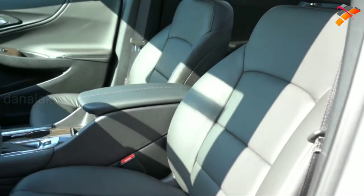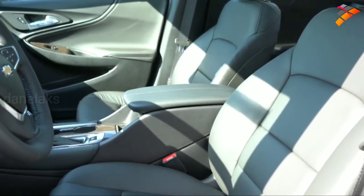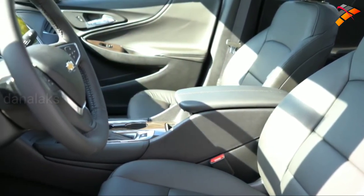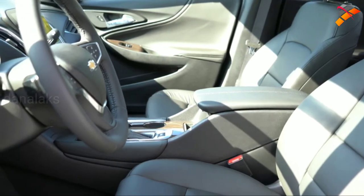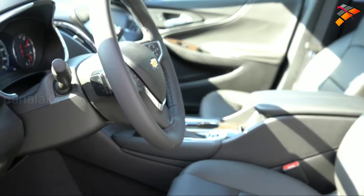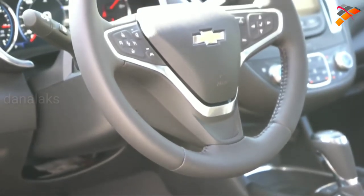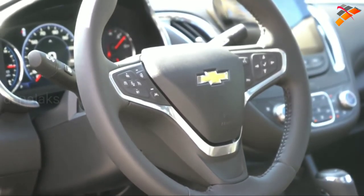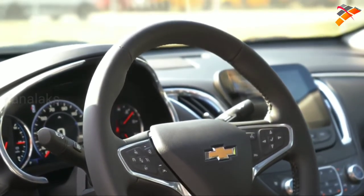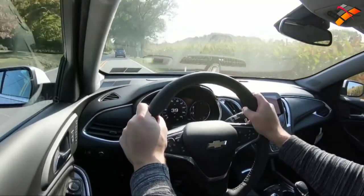Moving to the front seats: cloth seating is standard on the L, LS, RS, and LT, but the Premier gets perforated leather — heated and ventilated. The LT also gets heated front seats. A power driver's seat comes with the RS and up, and a power passenger seat comes with the Premier. The steering wheel is tilt and telescoping, leather-wrapped on the RS and up, bolstered fairly well and a little thicker than most — which is a good thing. It's also heated on the Premier.